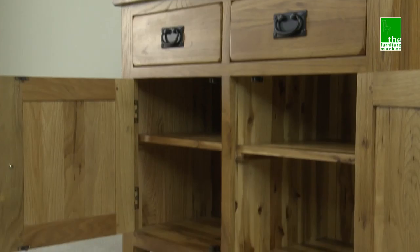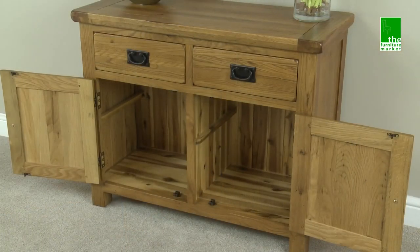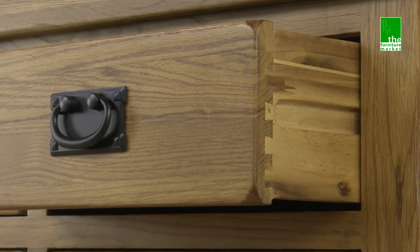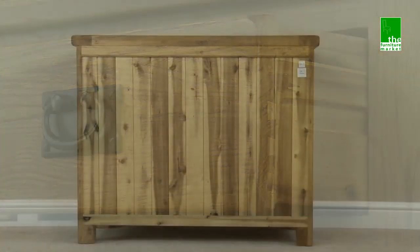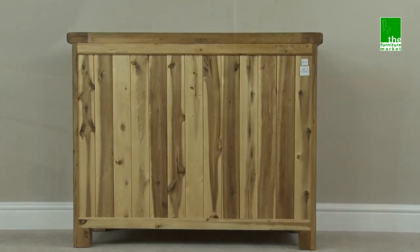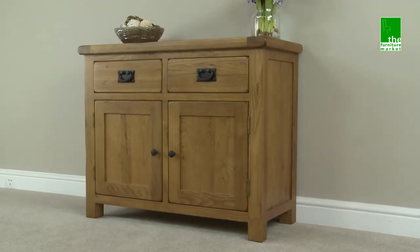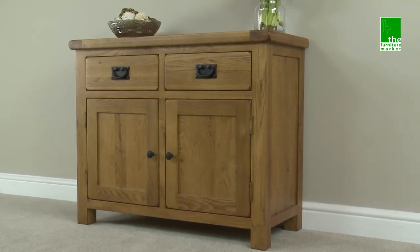Handcrafted using the finest cuts of North American oak, combined with a solid hardwood for the interiors, using traditional methods such as dovetail joints on all drawers and solid hardwood back panels. The Rusticoke Small 2 Door Dresser is a functional piece of furniture that will, without a doubt, stand the test of time.